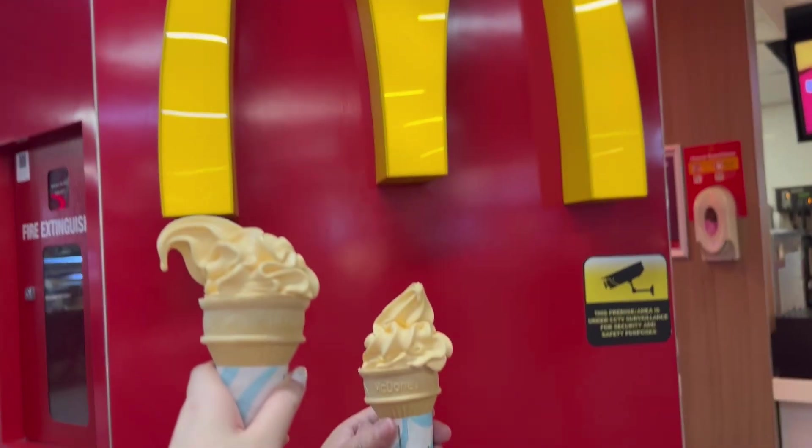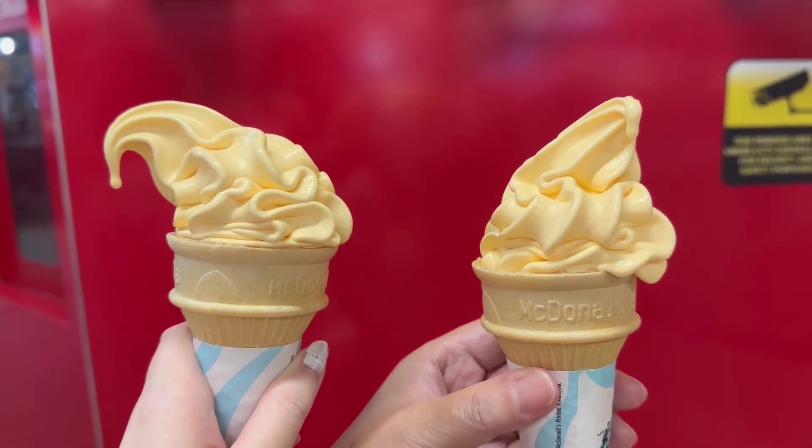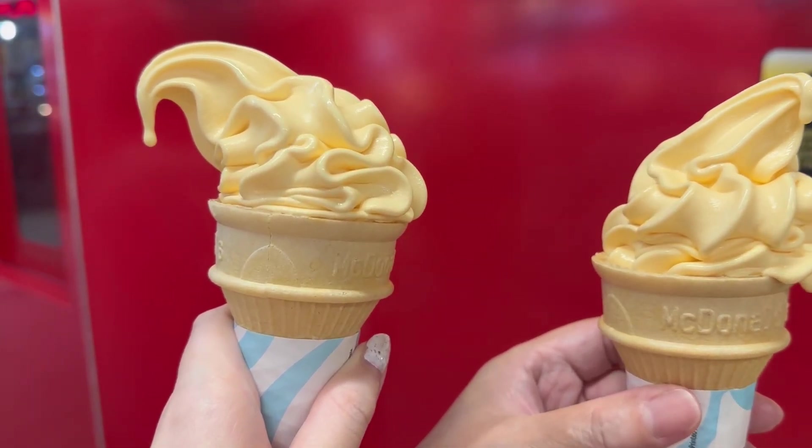Then the next day I had more ice cream, because McDonald's had this new limited edition flavour called Yubari. Oh no, it's dripping.